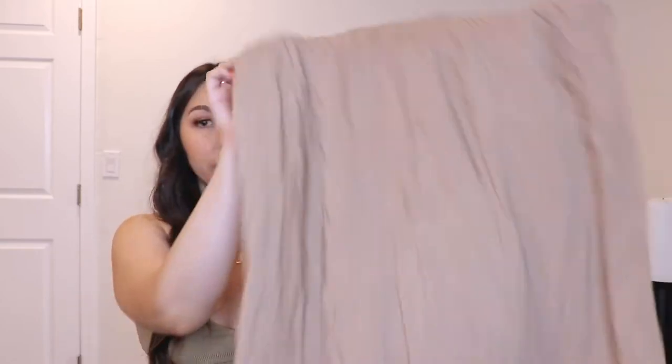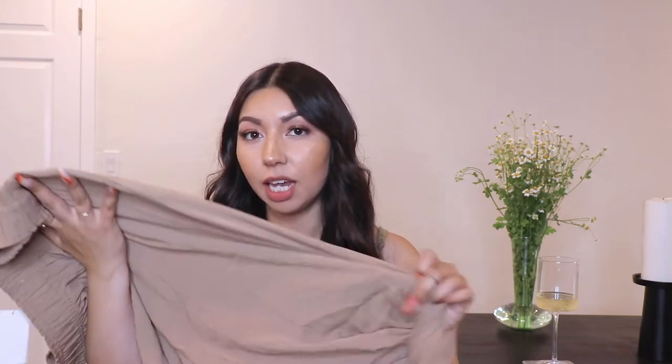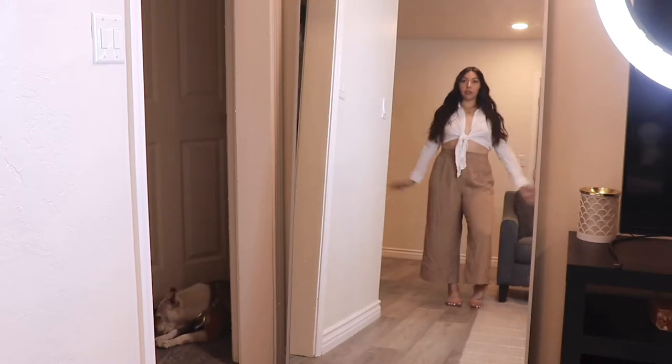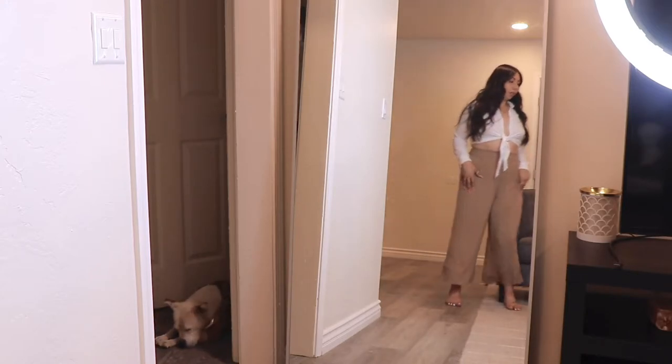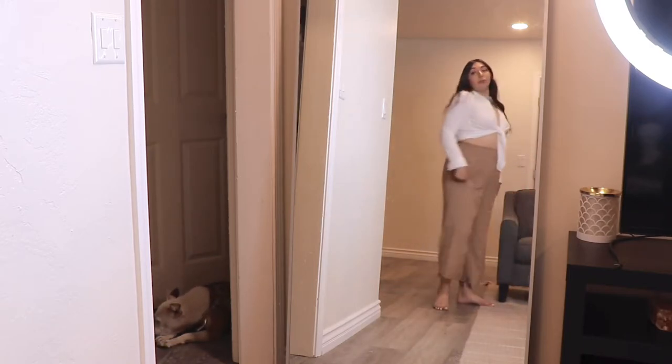The next thing I purchased are these really loungy, beachy-type pants. I got them in a size large because I want them to be very loose and flowy. The fabric is really nice. If you wore a distinct patterned underwear under these, you might be able to see them when sunlight hits, but with neutral underwear you'd be fine.